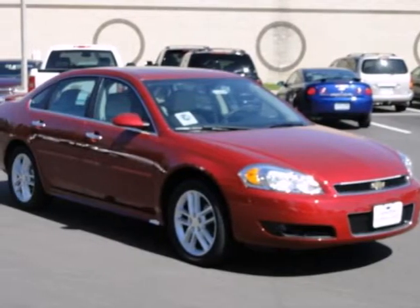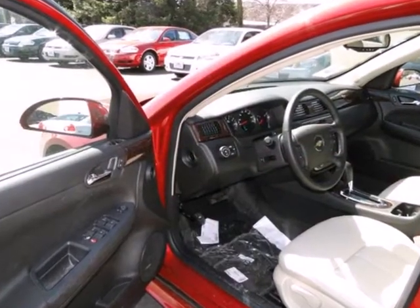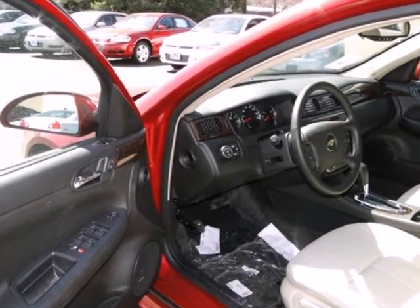Here's the 2012 Chevrolet Impala. This sedan features amenities like OnStar, power windows, locks and mirrors, and cruise control.